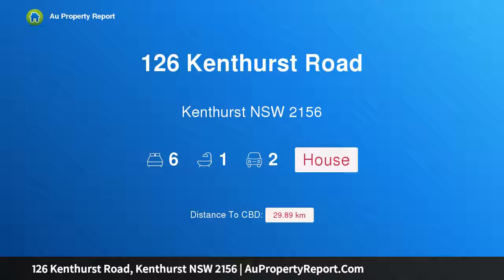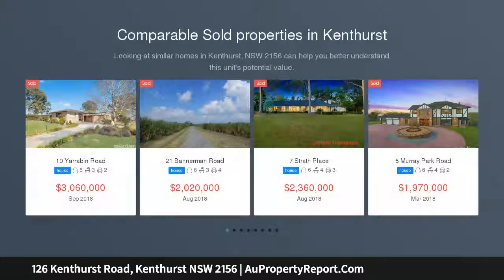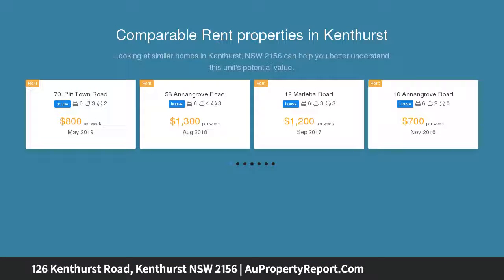Hi, I am glad to introduce property 126 Kenthurst Road, Kenthurst, New South Wales 2156. Calling all first home buyers, renovators, and investors — make no mistake, this 696 square metre parcel in the heart of Kenthurst is under instruction to be sold at auction if not prior.